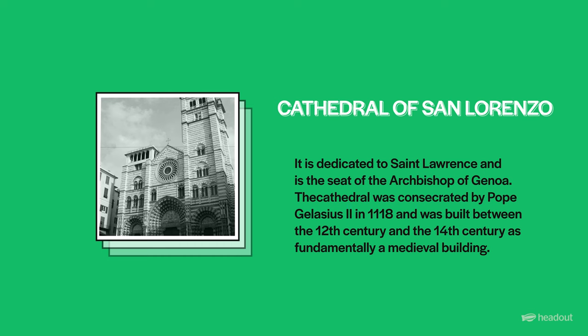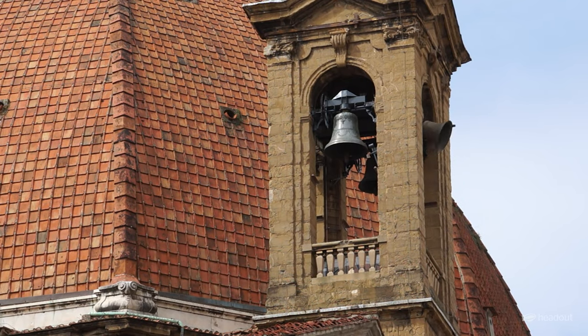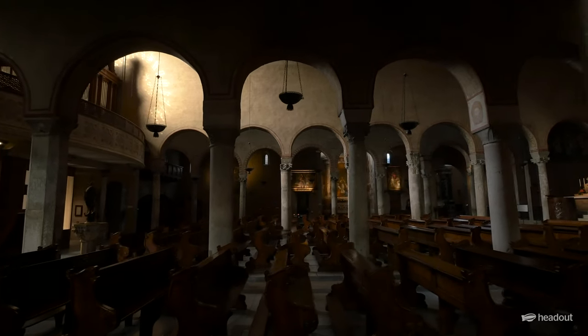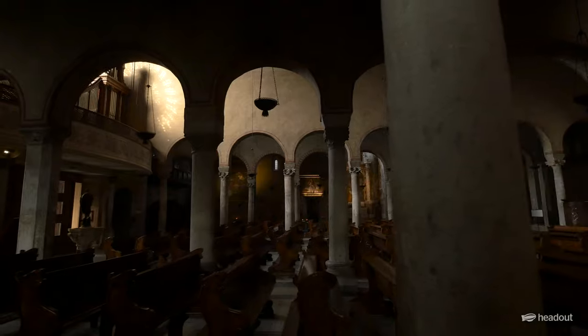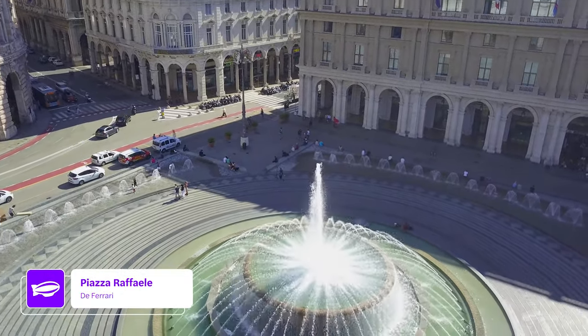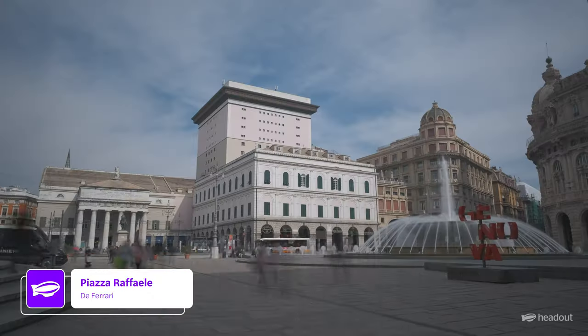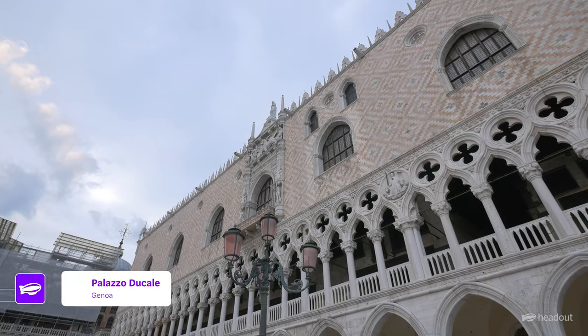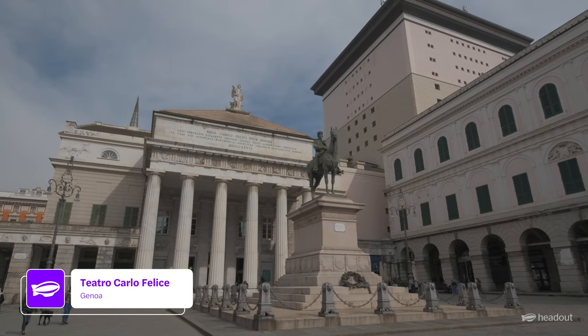The Cathedral of San Lorenzo is one of the most important churches in the city. Visitors can explore its many rooms and chambers, including the crypts where some of Genoa's most famous citizens are buried. Located in the heart of Genoa lies Piazza Raffaele dei Ferrari, home to several impressive buildings including the Palazzo Ducale and the Teatro Carlo Felice.